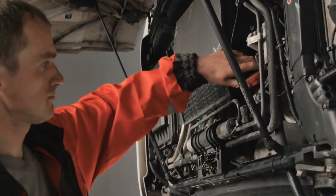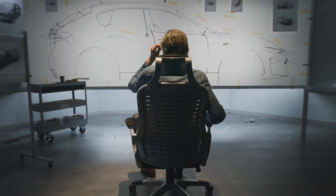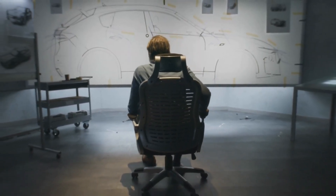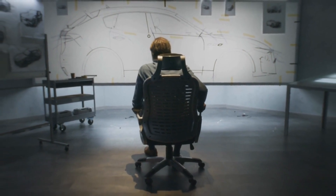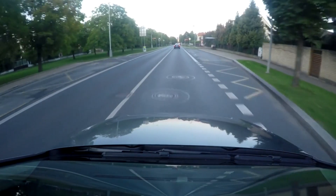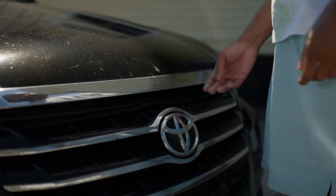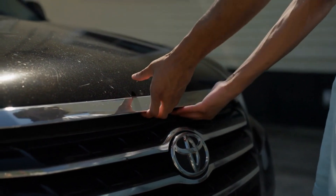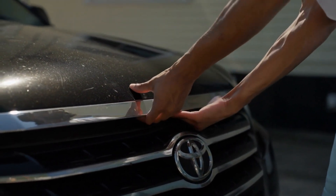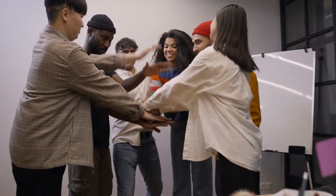And there you have it — an in-depth look at the upcoming 2023 Toyota Fortuner, with its new design, advanced hybrid powertrain, and an array of innovative features. This SUV is set to redefine the driving experience. Stay tuned for more updates as we approach the official release date. If you enjoyed this video, don't forget to give it a thumbs up and subscribe to our channel for the latest automotive news and reviews. Thank you for joining us today, and we'll see you next time.